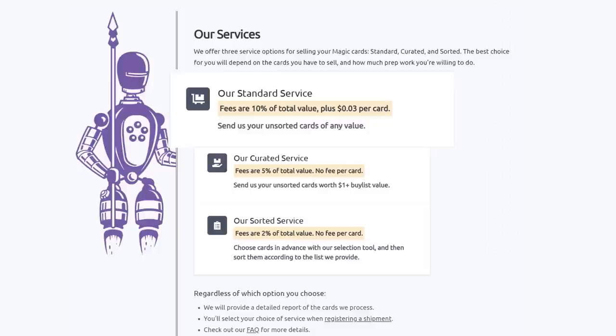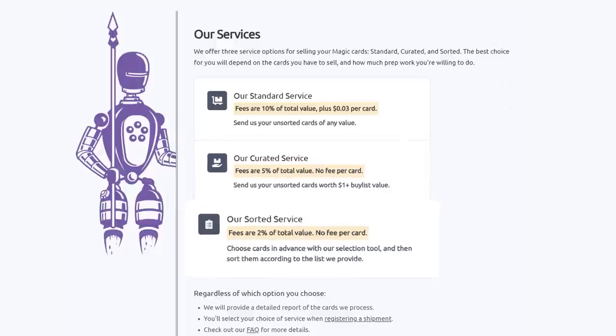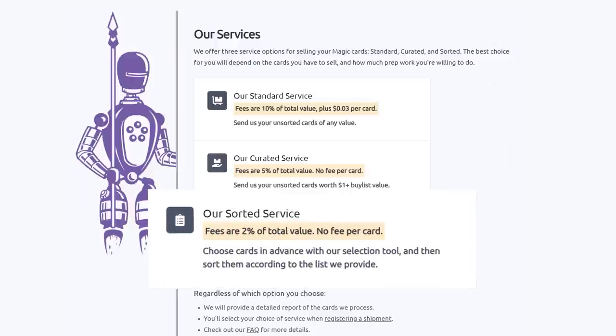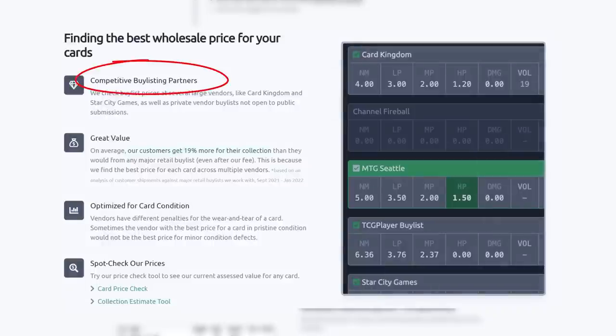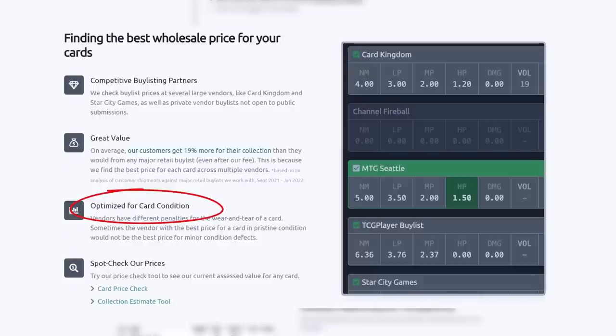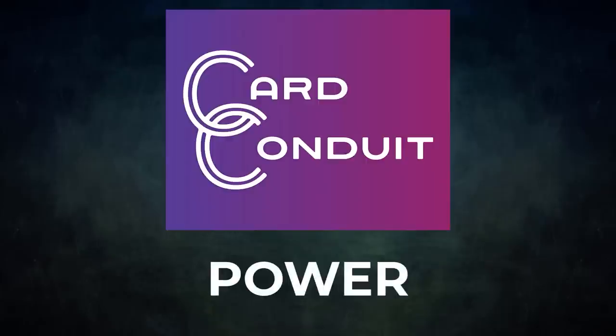Their Standard service lets you send unsorted cards of any value — they will sort, grade, and give you the best price. Their Curated service is similar: send unsorted cards worth over a dollar; they charge half the fee with no per-card fee. Their Sorted service lets you choose cards in advance with their selection tool, send them sorted, and Card Conduit grades and buy-lists them automatically. Their fee is only 2% with no per-card fee. They work with competitive buy-listing partners including ones not open to the public, and users get an average of 19% more for their collection than from any major retail buy list, even with Card Conduit's fees. They also optimize for card condition.